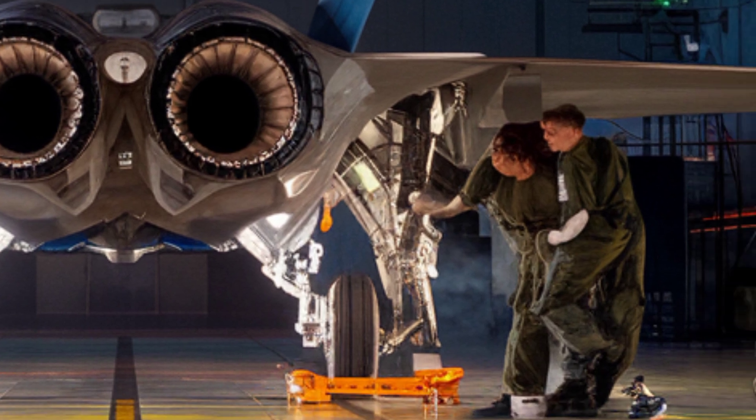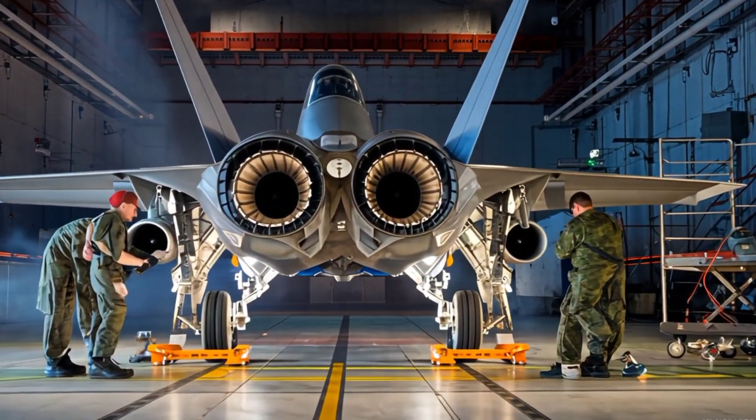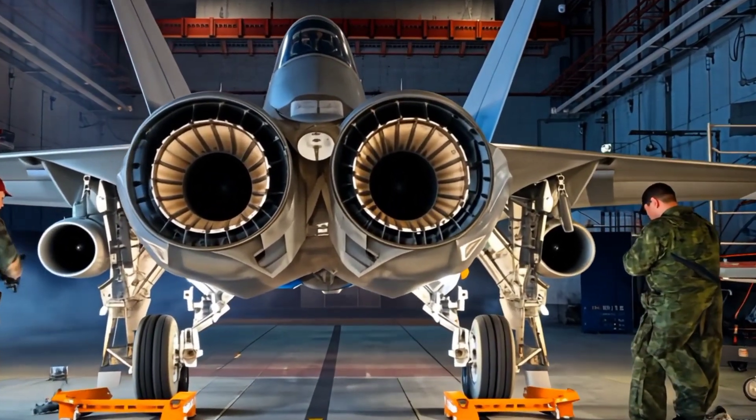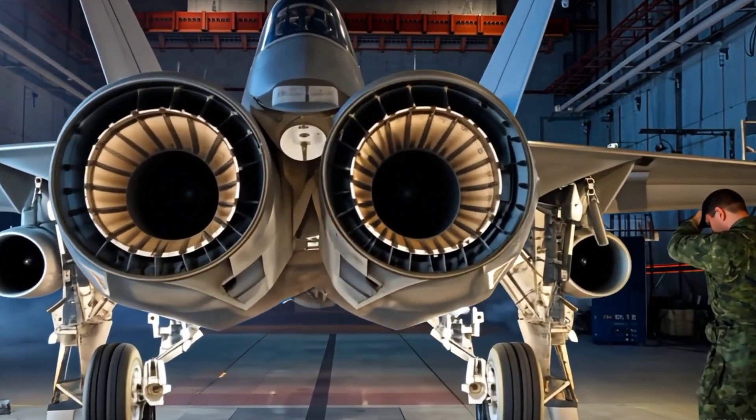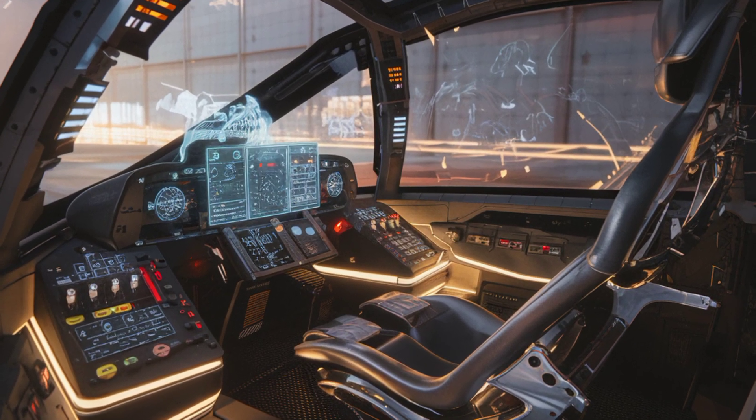At the heart of the F-35 is the Pratt & Whitney F-135 engine, capable of producing over 40,000 pounds of thrust. Routine maintenance includes examining the turbine blades, cooling systems, and fuel lines to ensure maximum efficiency.